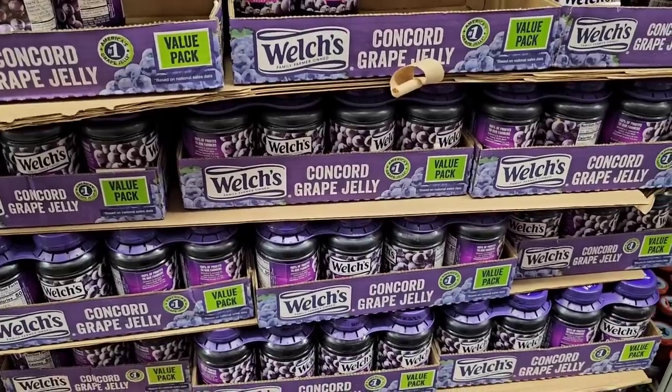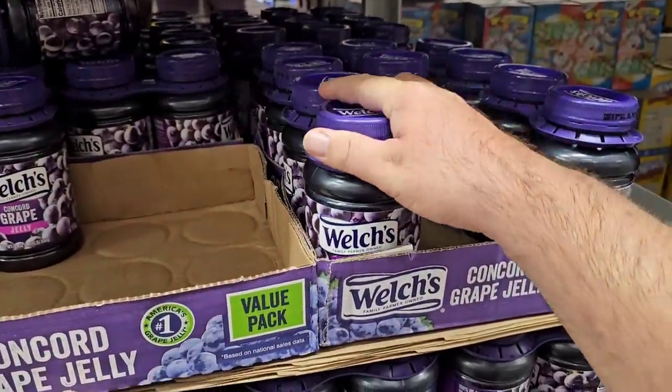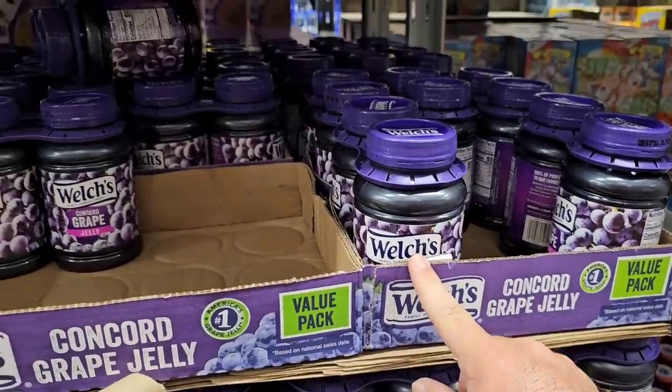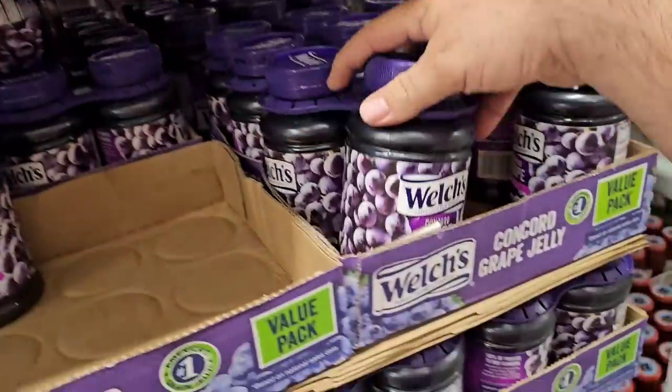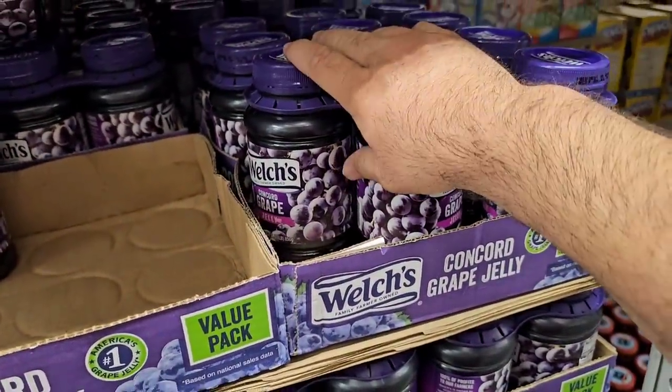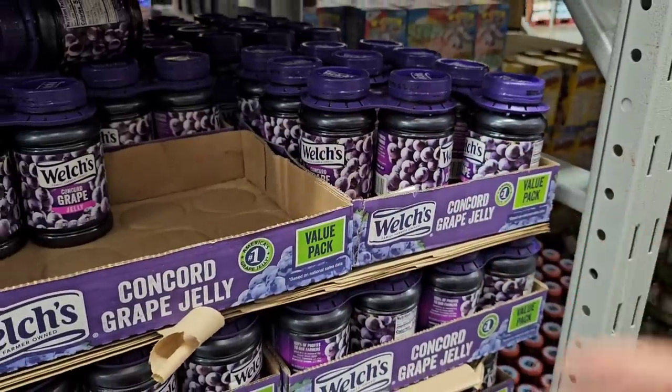Here's a deal I was excited to show today. I've been seeing Welch's grape jelly at 30 ounces for three dollars pretty much everywhere. Two of the 30-ounce jars here is $4.98 — not a huge savings, but you're basically saving a dollar, and a dollar is a dollar these days.